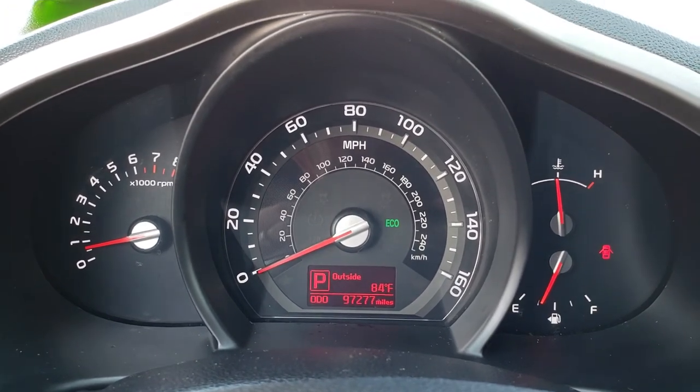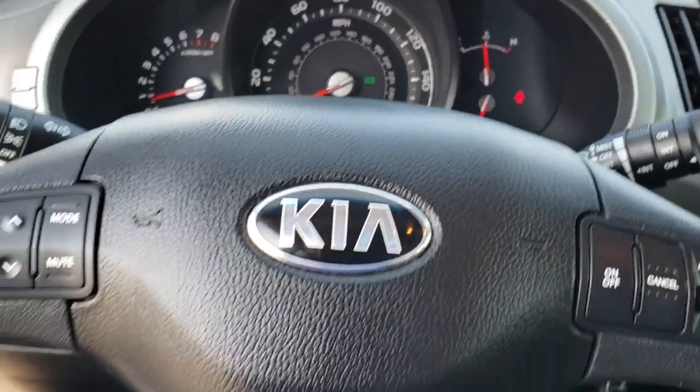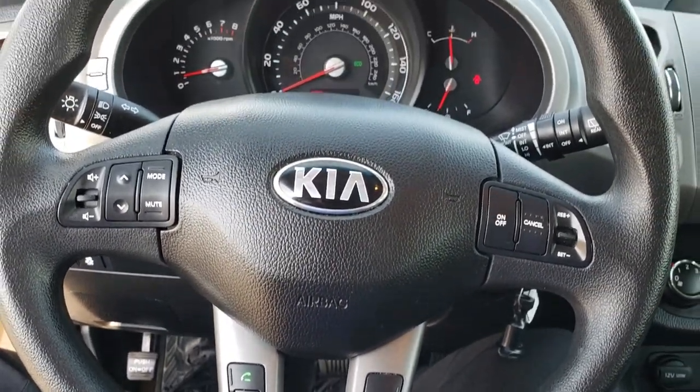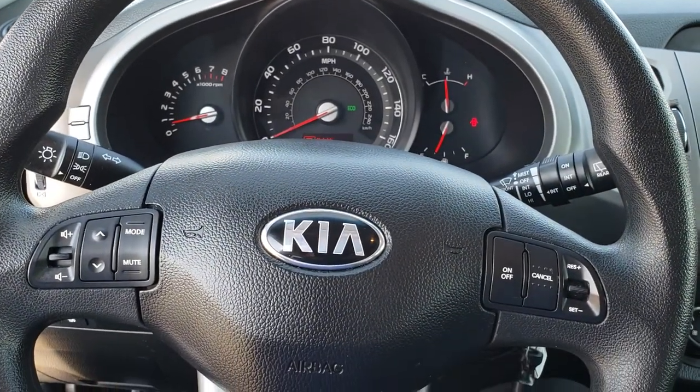You can see that this vehicle has 97,277 miles. The instrument cluster is nice and clean. The steering wheel is in excellent shape and it has Bluetooth audio controls — cruise controls on the right and radio controls on the left.